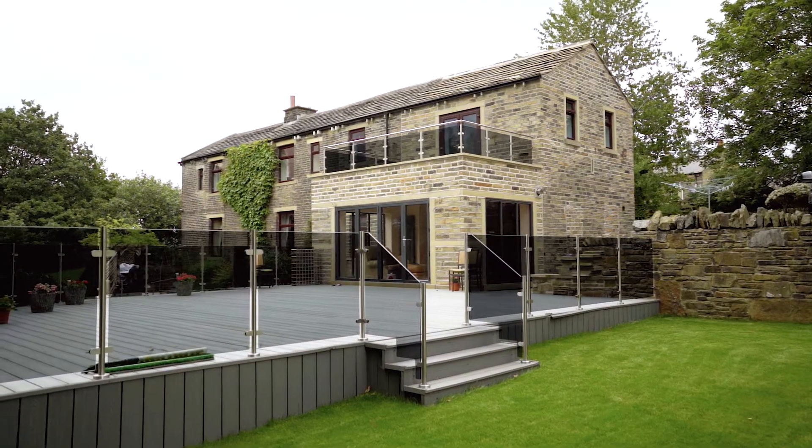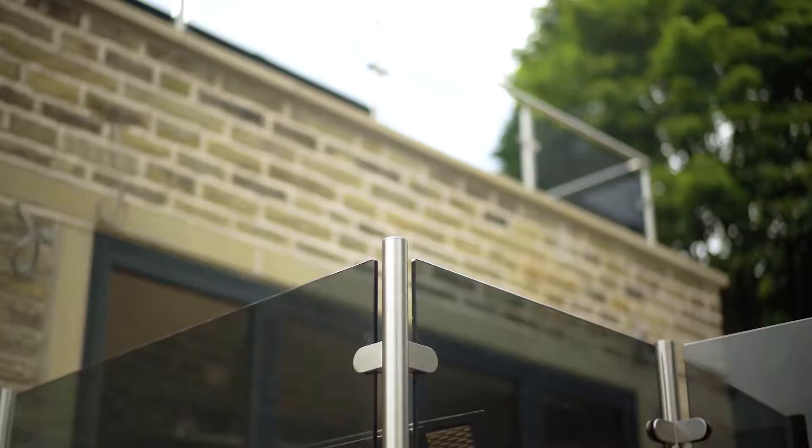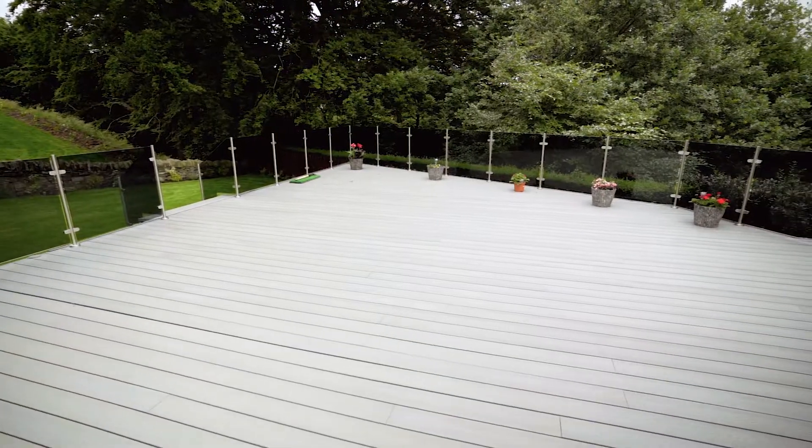Hi, I'm James Binks and welcome to another video from Binks Balustrades. Raj has had a big extension on the back of the house, done a lovely kitchen inside. The house looks absolutely brilliant. The balustrade just matches into the modern design that they've gone for really. We've got a balcony upstairs and a big decking area down at the bottom.